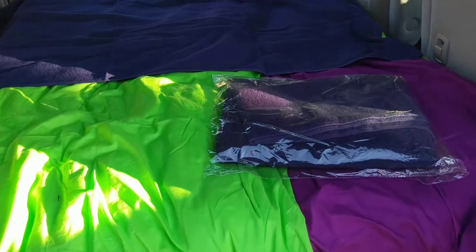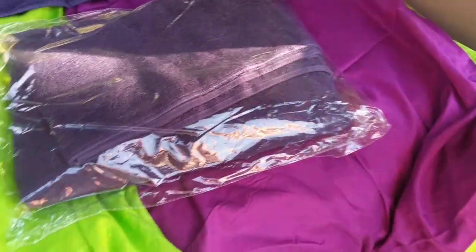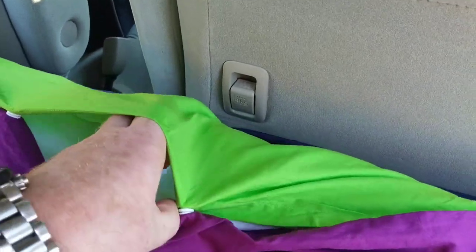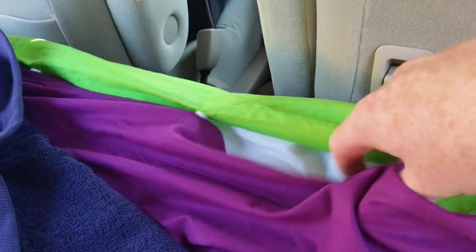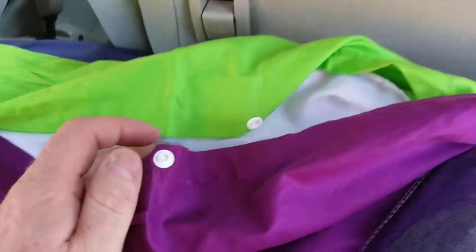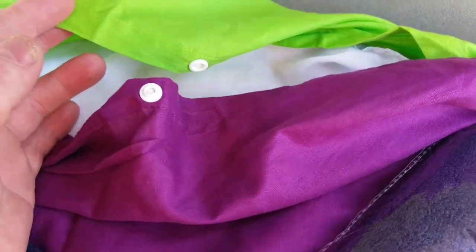There's a fleece duvet top which I'm guessing is about seven togs, and again it's green on one side, purple on the other, with snaps to open and close it. Nice and easy to put together, slightly harder to pull apart with one hand.